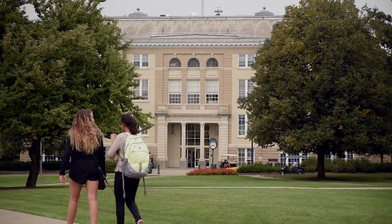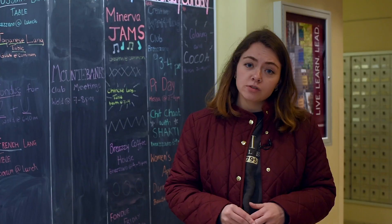Now we're in Reamer Campus Center, which is home to many of our dining options on campus, and also a lot of our student affairs offices.